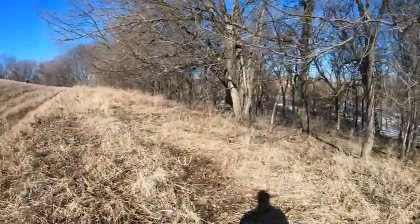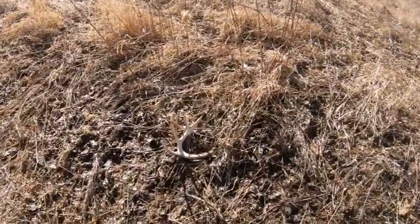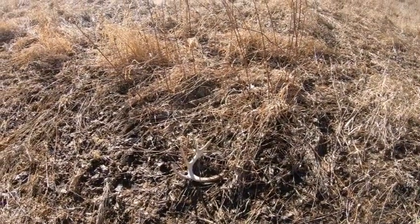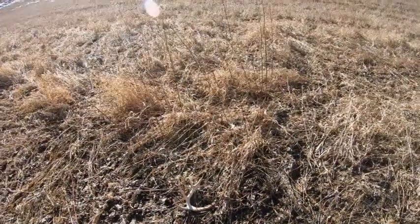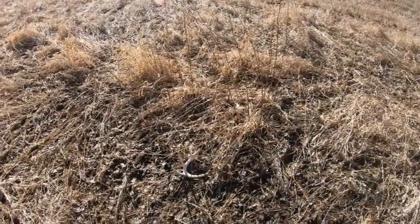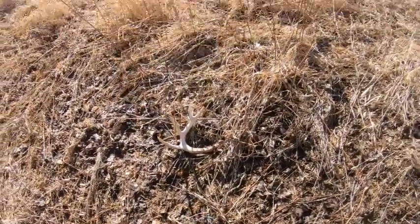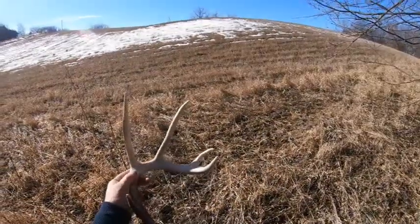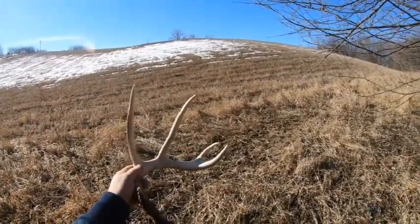I'm finally on the board for 2021 — first shed of the year! I'd say that's a pretty decent little five-pointer, maybe two and a half years old somewhere in there. Let's get a picture of it real quick and pick it up. Not the biggest, but man, I'd say he's got some good potential to be a really good one.